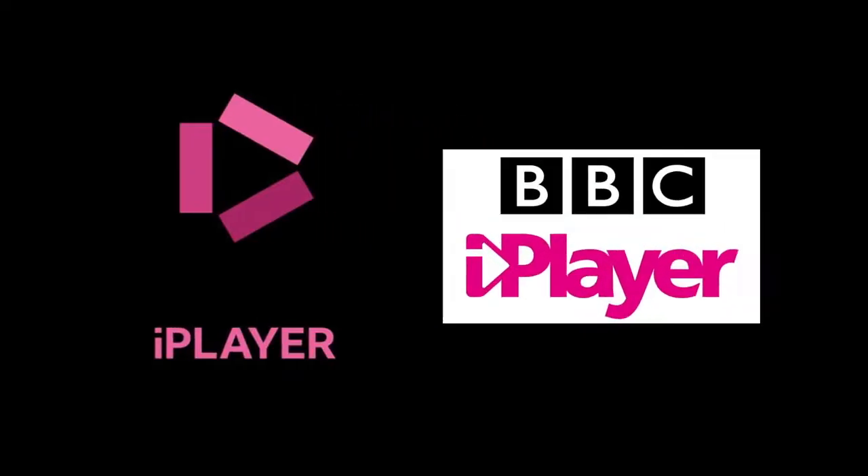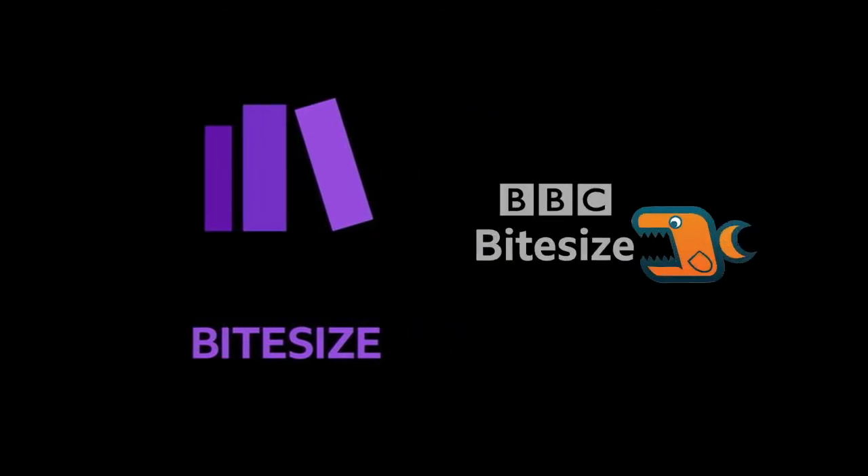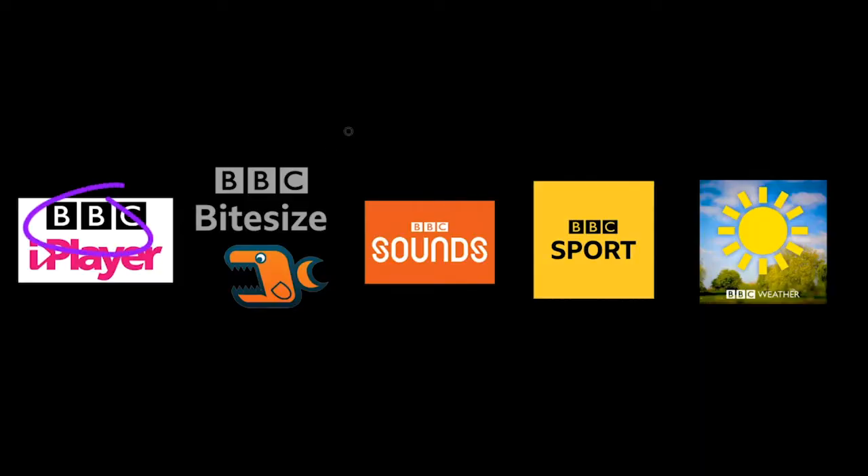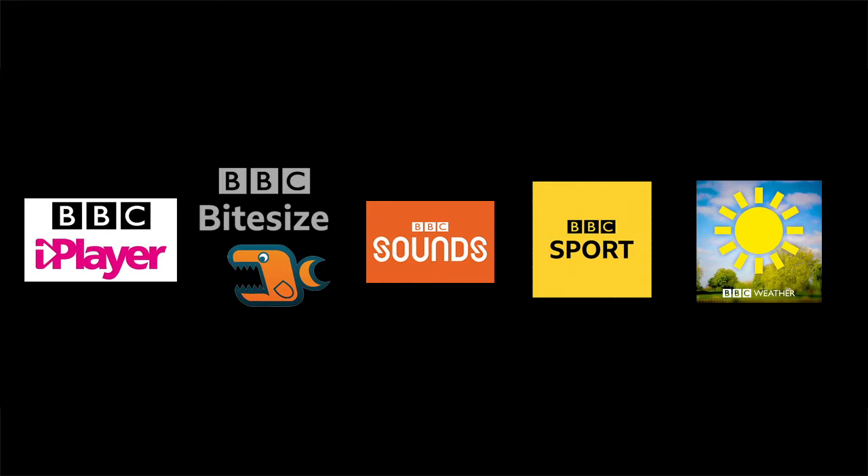So iPlayer used to be this, Bitesize used to be this, Sounds used to be this, Sport used to be this, and Weather used to be like this. What I'm going to point out is that all the sub-brands before had the three letters — the BBC in them. So it doesn't matter how disjointed each individual sub-brand looked, they were joined together by the three squares with BBC in them. That's coherent.